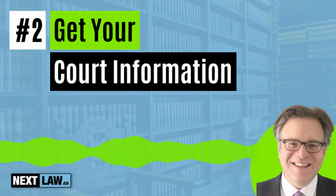Two: get your court information. Your court information will help the Parole Board of Canada know whether you are eligible to get your DUI pardon. You need to go to the court where you were convicted of your DUI and get that court to complete a court information form. This form confirms whether your DUI was prosecuted as a summary offense or an indictable offense, and confirms whether you have paid your fines in full.